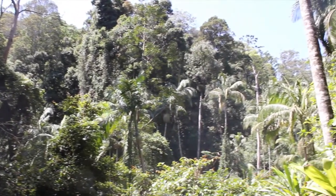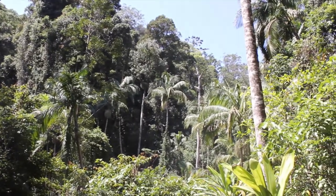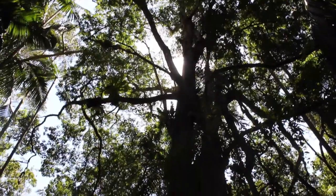The skywalk is in the heart of Tambourine Mountain, which is the eastern perimeter of the scenic rim. As you can see, it's beautiful rainforest.